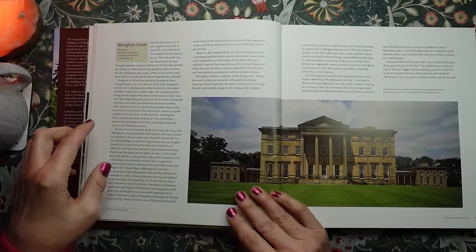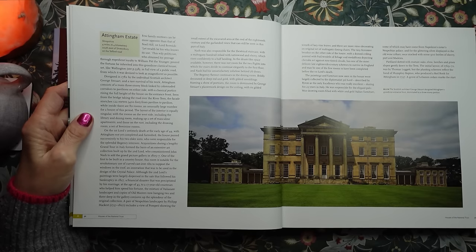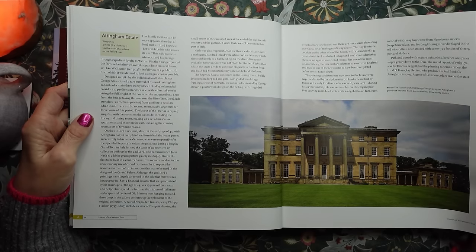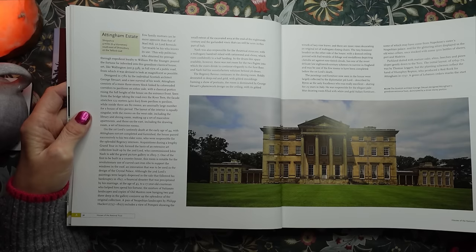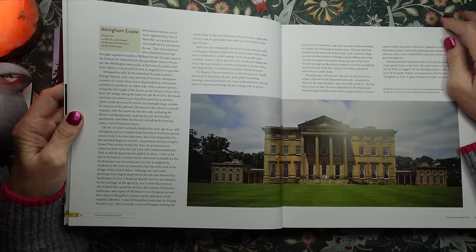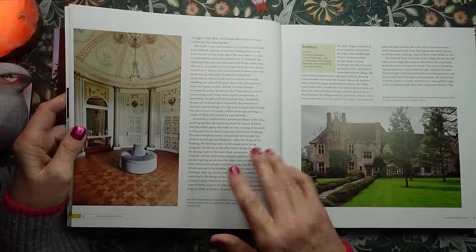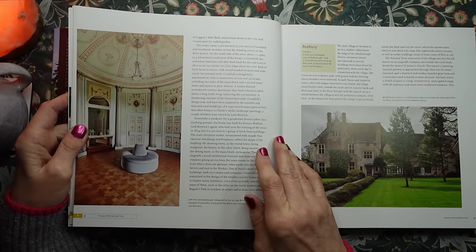This is Attingham Estate in Shropshire. The Scottish architect George Stewart designed Attingham's grandiose entrance front, dominated by a three-storey portico. This is inside the house — the intimate boudoir designed for the first Lady Berwick at Attingham. In the interests of symmetry it was given five doors, but only two of them give access into the room — false doors.